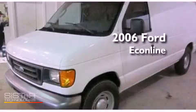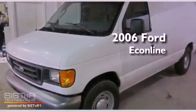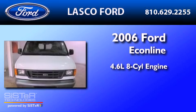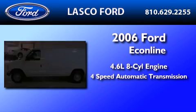This is a certified pre-owned 2006 Ford EconoLine. It features a 4.6-liter 8-cylinder engine and a 4-speed automatic transmission.